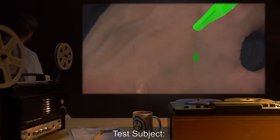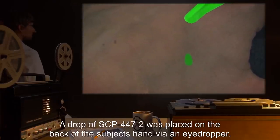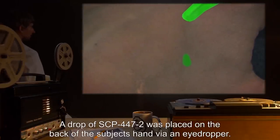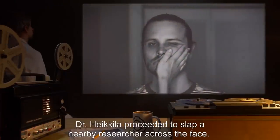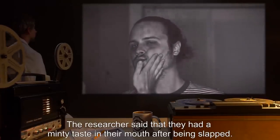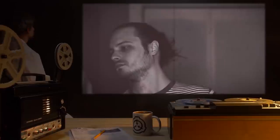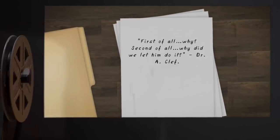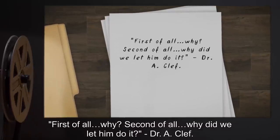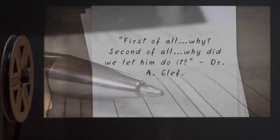Date: expunged. Test Subject: Dr. Hekila's hand. Procedure: A drop of SCP-447-2 was placed on the back of the subject's hand via an eyedropper. Results: Dr. Hekila proceeded to slap a nearby researcher across the face. The researcher said that they had a minty taste in their mouth after being slapped. Dr. Hekila proceeded to do the same to someone else, but the effect had worn off. Notes: First of all, why? Second of all, why did we let him do it? — Dr. A. Clef.